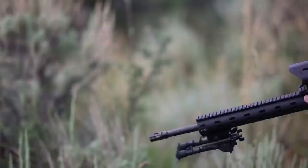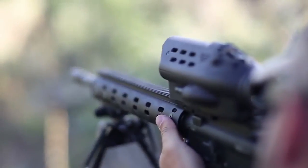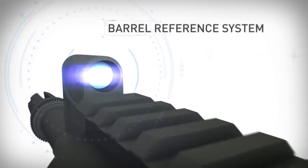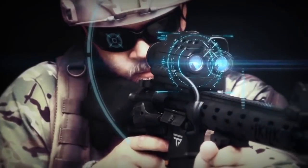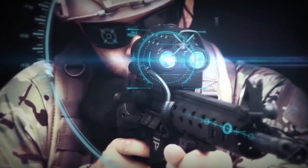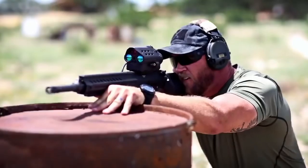TrackingPoint precision-guided firearms include permanent zero, eliminating the need for the shooter to zero their gun ever. We have integrated a barrel reference system that takes laser measurements, ensuring permanent zero across the entire system, regardless of shock, vibration, or environmental factors.